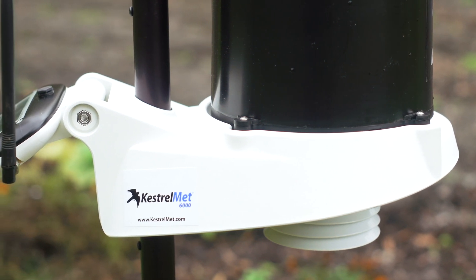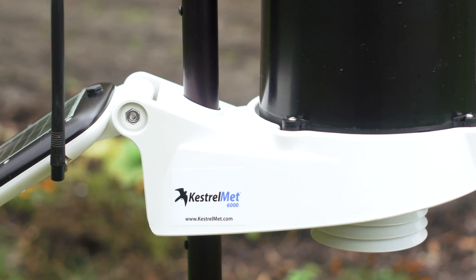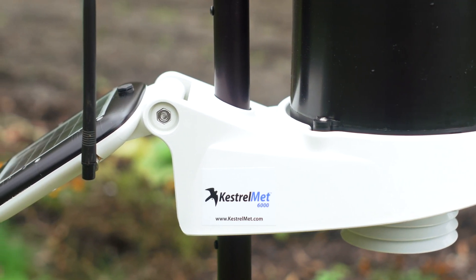It's the only complete cellular weather station available that you can buy online with one click and install in less than 30 minutes without any expert help. Plus, the KestrelMet comes with a low-cost cellular data plan and the data is free for the first year. We want to make your local weather data as accessible and convenient as possible.